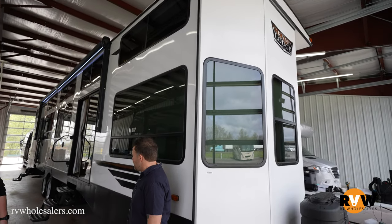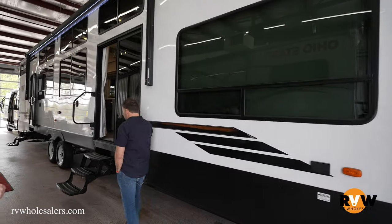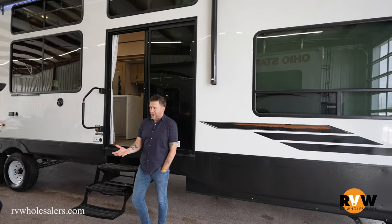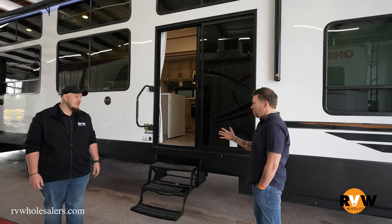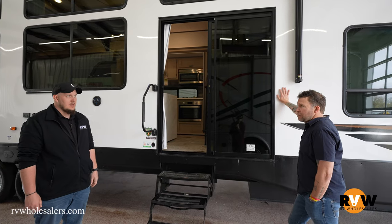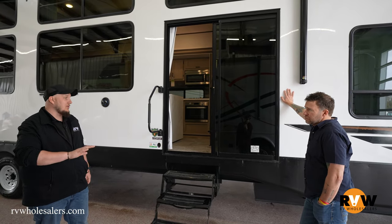You take it and park it. Another reason they have these types of steps is because instead of the standard steps, a lot of people will buy these, park them for good, and then put on a really nice deck. I've seen some really nice decks on these — they seem probably almost as expensive as the RV itself.